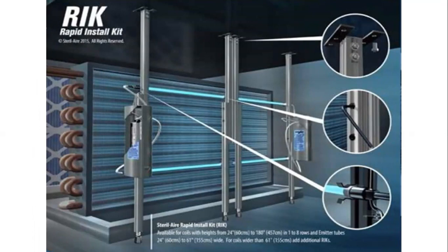Using Sterile Air, we are also proud to present RIK — Rapid Install Kits — which make the application much easier to install, especially as all of you are concerned about bringing vendors into your facility. These solutions make it much easier and more accessible to get your system online using UVGI quicker and safer.